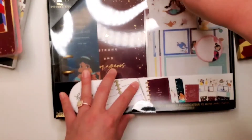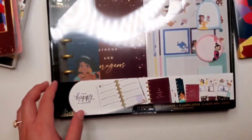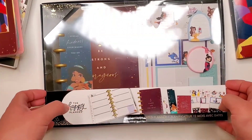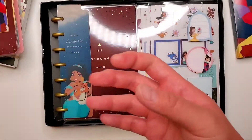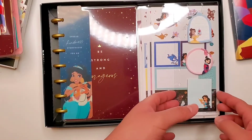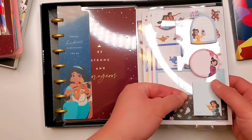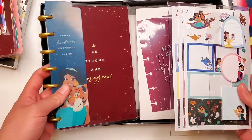As far as Disney princess planners go for next year, I'm pretty set. That's not to mention all the other regular planners that I already have that I am going to be frankenplanning. But never mind that — it's Disney, of course you've got to have a Disney princess planner as well.